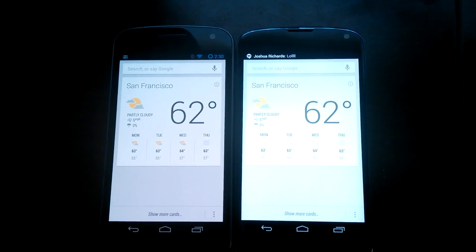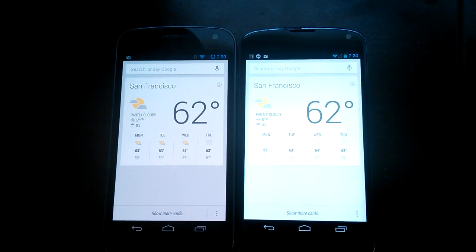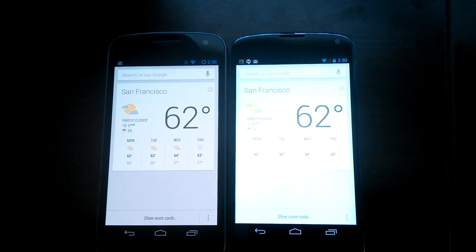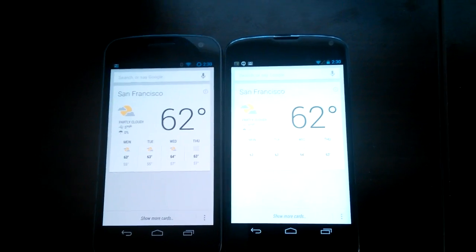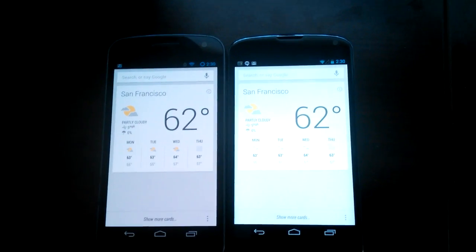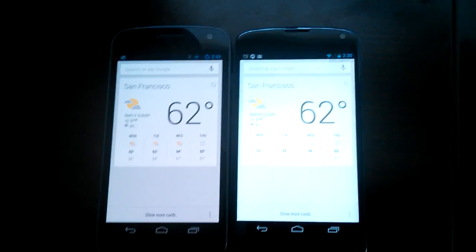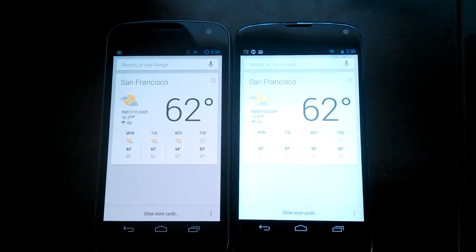The feature is called Hot Word from Results and what it lets you do is use your hot words anywhere within the app, as opposed to just the home screen. The default behavior right now is once you make your search you have to click back in order for the hot word to be activated again.